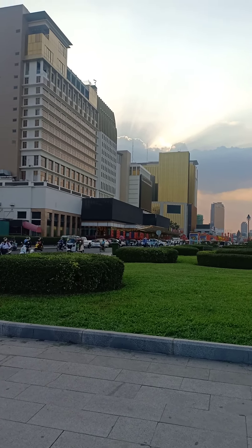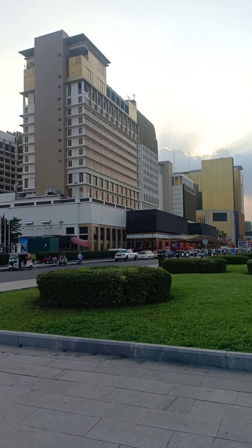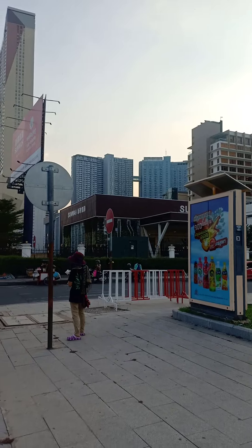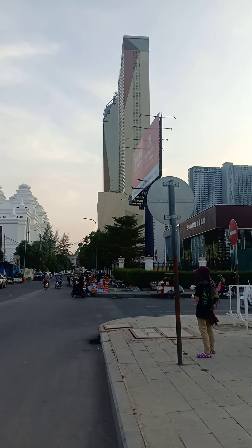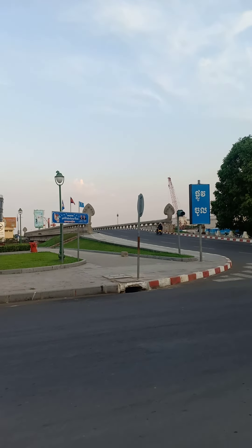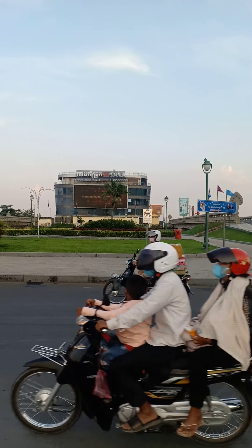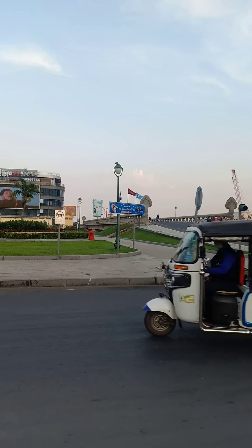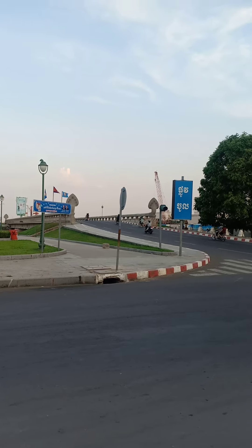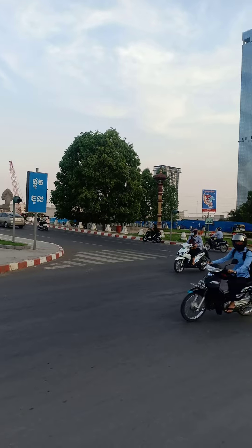In my previous videos, that was Naga World number two over there and Naga World number one down the end — those are the hotels — and then you've got the bridge, apartment complex over there, and then the Peak. This bridge here goes over to Diamond Island, which is another huge complex, another ghost city of Phnom Penh — a city within a city — but it's almost empty, no one living there. It's huge; I'll do a separate video on that one in the next couple of days.